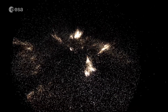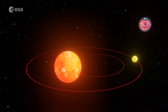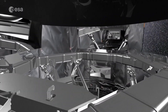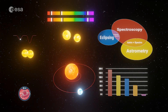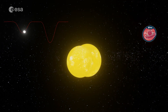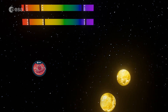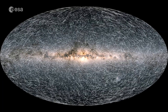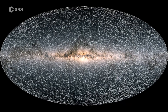This new data release also contains, for the first time, information on multi-star systems — when two or more objects are orbiting one another. This information was obtained using all three observing techniques of Gaia: astrometry, photometry and spectroscopy. As a result, this Gaia data release includes the largest catalogue of binary stars in our galaxy, which is crucial for understanding stellar evolution and surpasses all the work done on binary stars in the last two centuries.